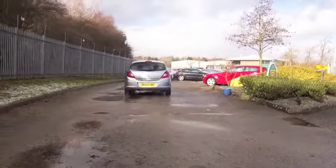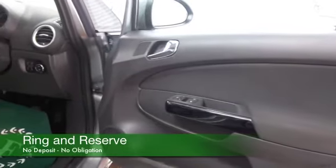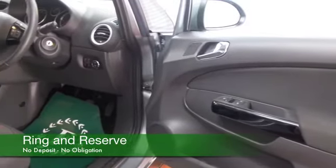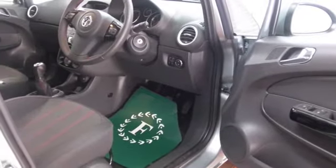This was registered in 2013 and it's only got about 10,250 miles on the clock, so that's not much at all. This will fit you like a glove.